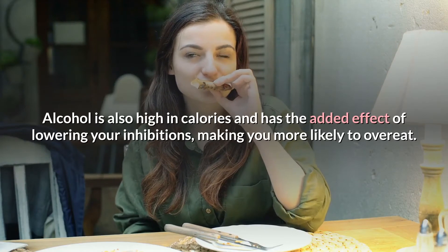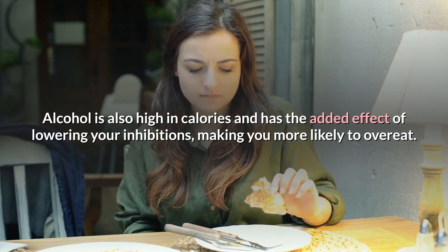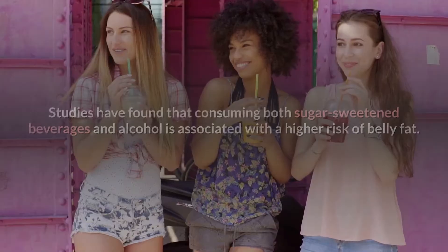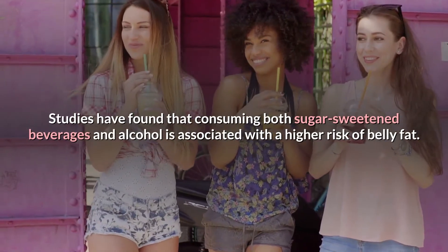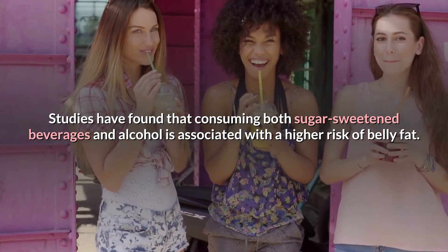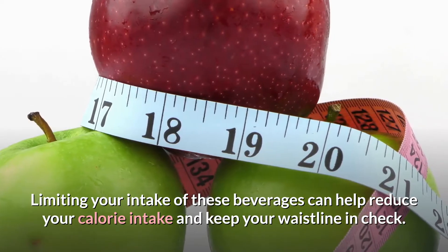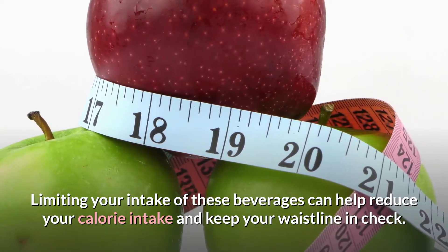Alcohol is also high in calories and has the added effect of lowering your inhibitions, making you more likely to overeat. Studies have found that consuming both sugar-sweetened beverages and alcohol is associated with a higher risk of belly fat. Limiting your intake of these beverages can help reduce your calorie intake and keep your waistline in check.